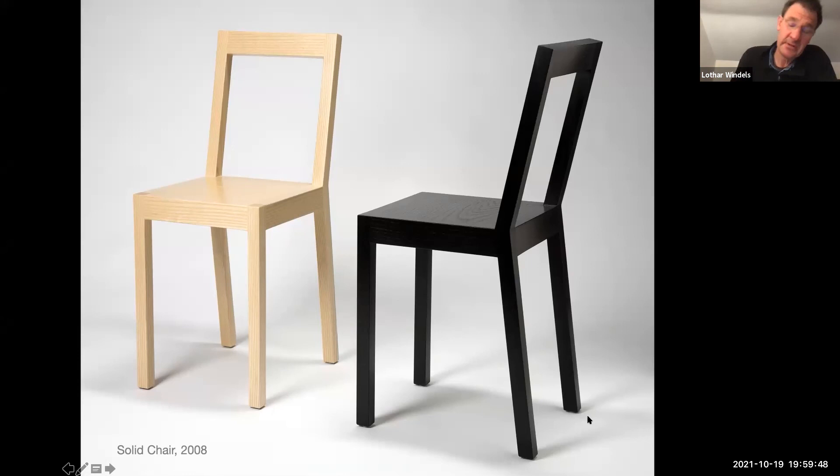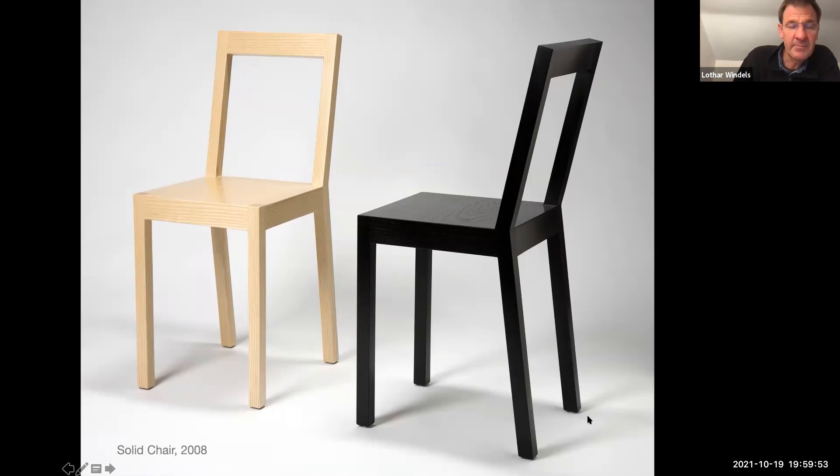The first wood chairs were very minimal — in a way predictable and not very comfortable.